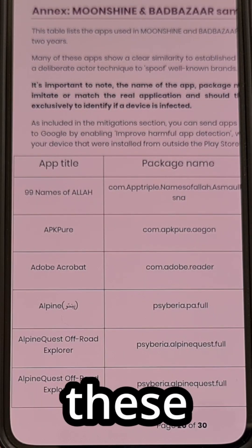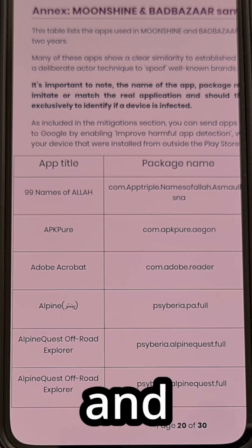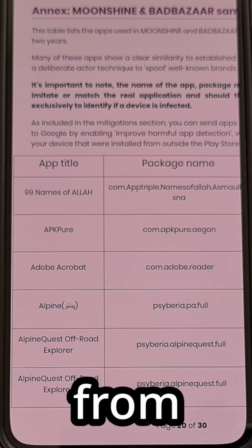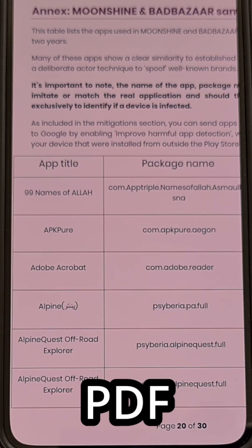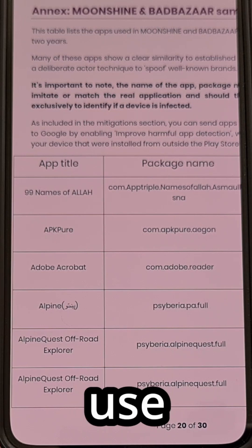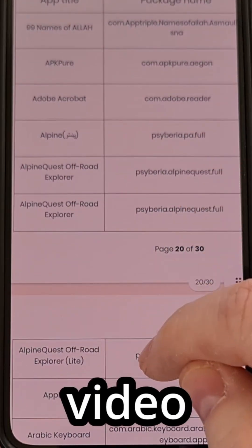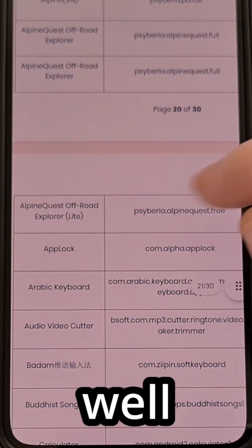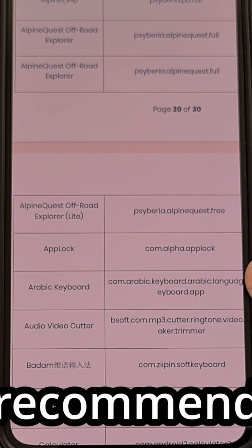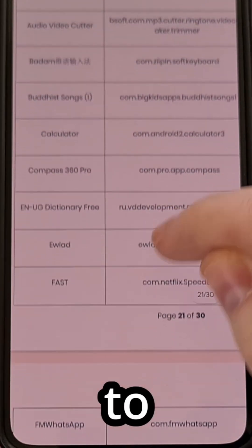These spyware binaries have been found in over 100 different Android and iOS applications around the world. The NCSC from the UK even has a PDF report available that you can reference to see if any apps you use have been found to contain the malware. I'll link to this PDF file in the video description below as well as the pinned comment, and I recommend you go through this list to see if any of these apps are familiar to you.